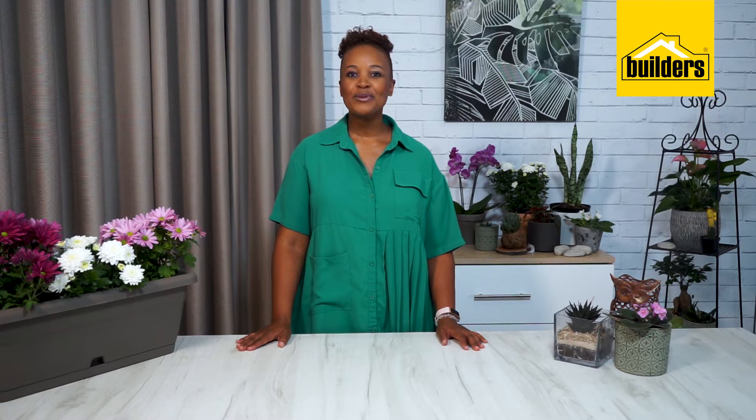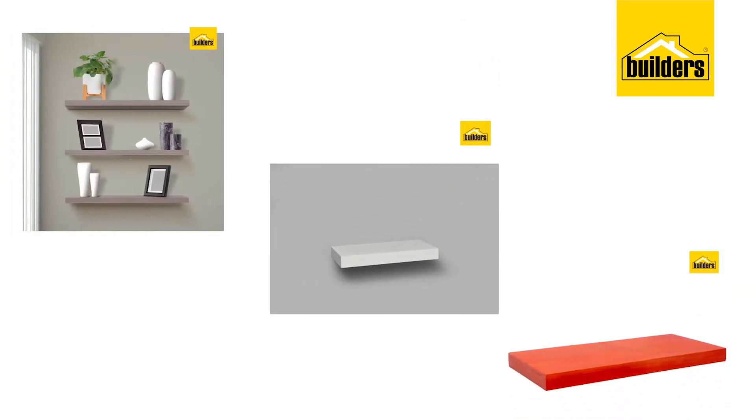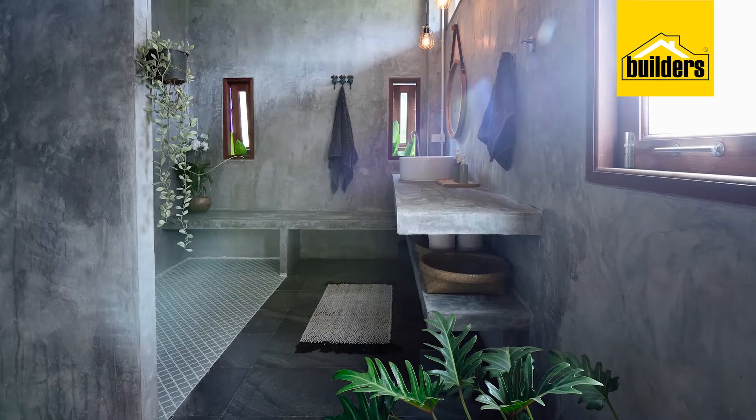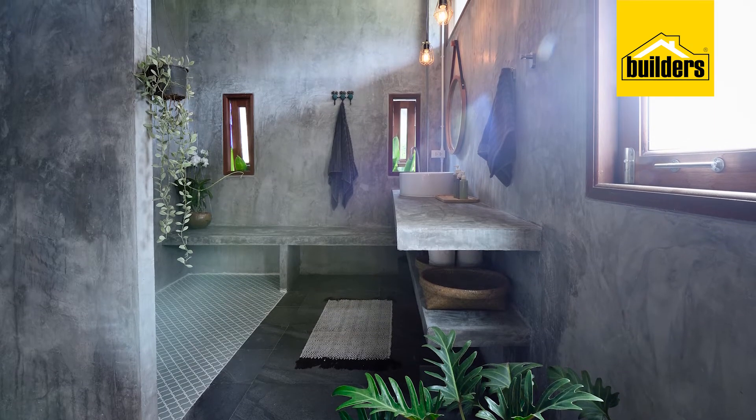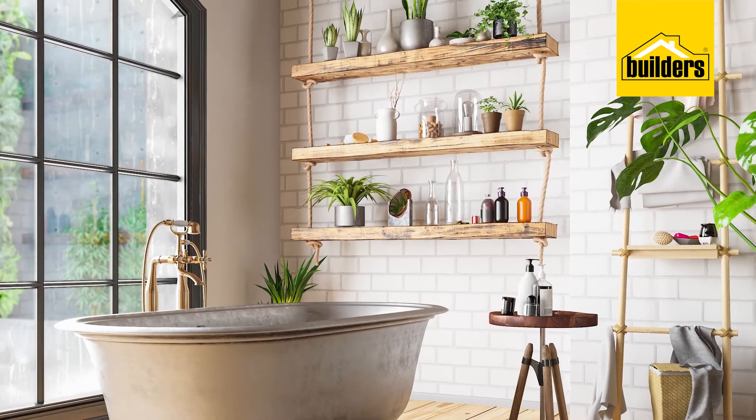The bathroom is supposed to be a haven of calm and tranquillity, and one of the ways to achieve this is to add some greenery. The good news is you can even green a small bathroom. Builders has a selection of floating shelves and these are a great way to add pots of plants to the room. If you're not sure which plants to pick for your bathroom retreat, speak to one of the garden consultants at Builders and they'll be happy to help you out.